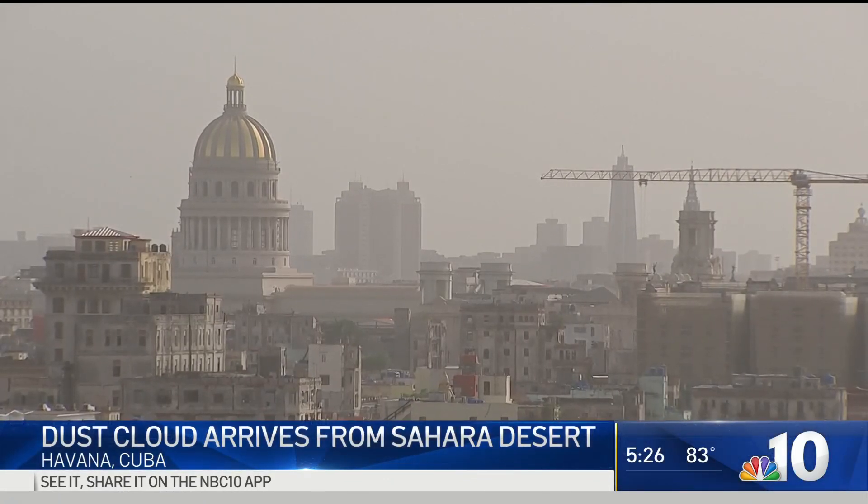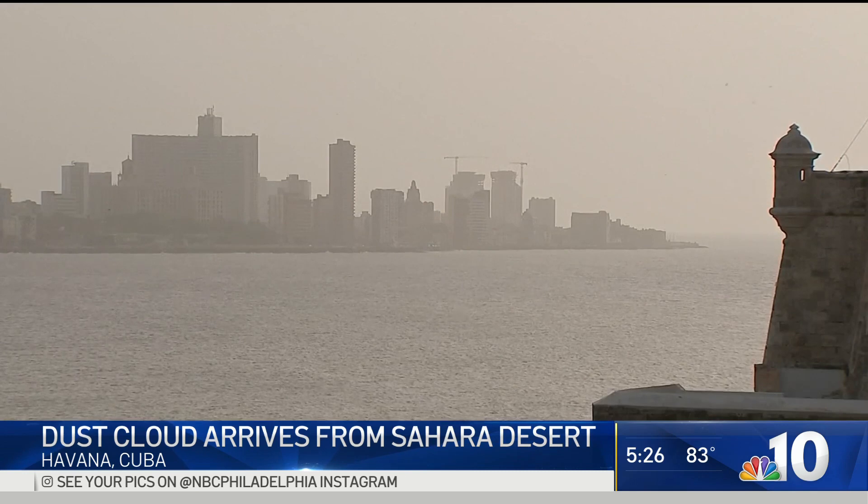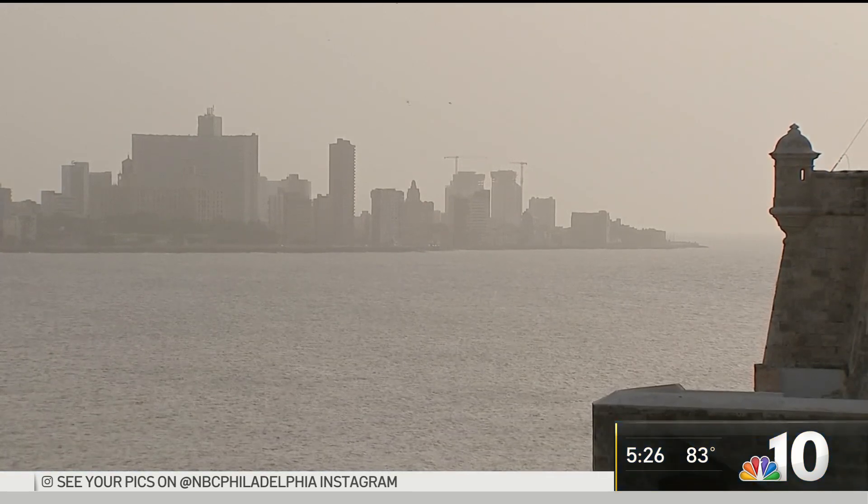This is what it looked like as it made its way through Cuba in Havana, the capital city. As you can see, the air quality was just awful. The haze in the sky really just basically obscures the sunshine and can actually cool your temperatures down.